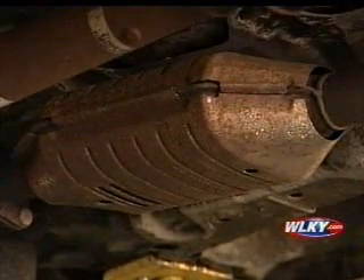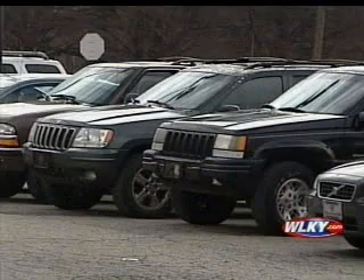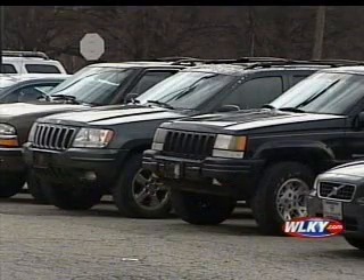Recycling centers are paying top dollar. The bigger the converter, the more platinum is in it. That's why in Louisville and the surrounding metro area, Jeeps and Toyota 4Runners have been the main targets.